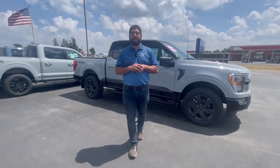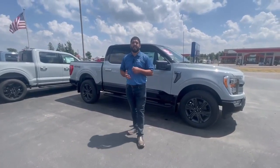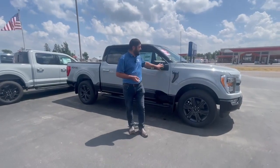Hello everyone, this is Talon down here at Swan Graber in Barron. Today I'm showing you a 2023 F-150 XLT. This F-150 comes with the 5 liter V8. It also has the Heritage Edition, which means you're going to get a one-of-a-kind paint theme on the outside.